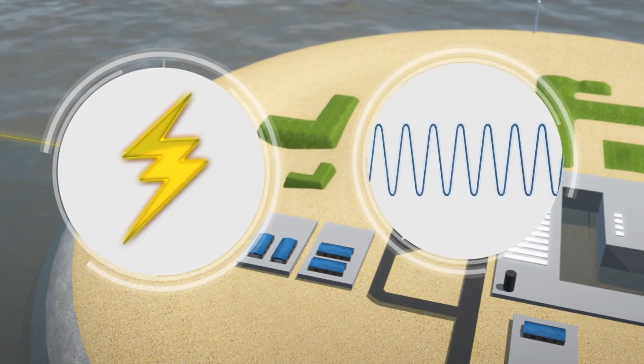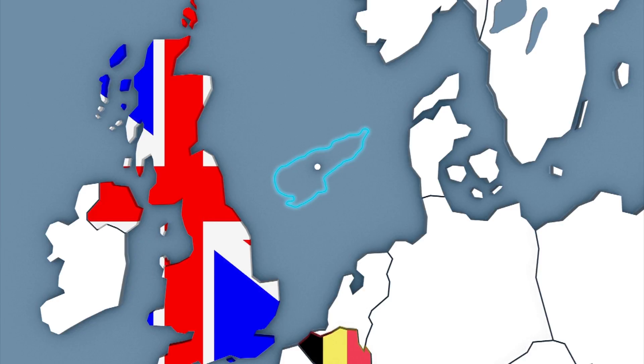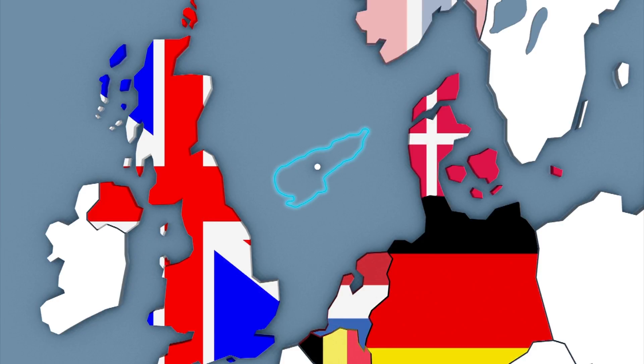There it will be converted into direct current to avoid incurring power losses when it's transmitted to the UK, Belgium, the Netherlands, Germany, Denmark, and Norway.